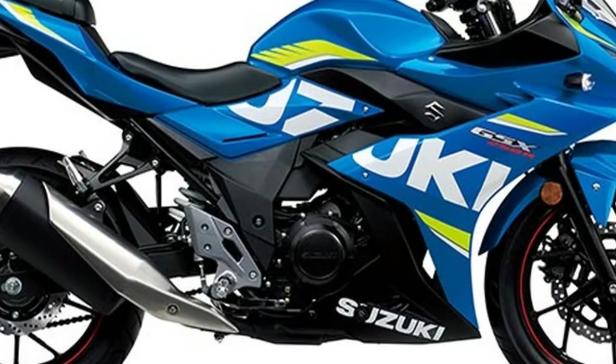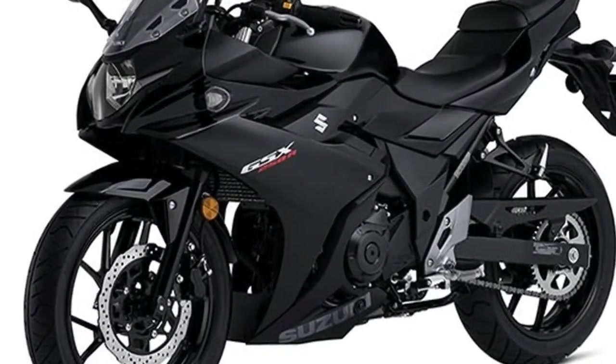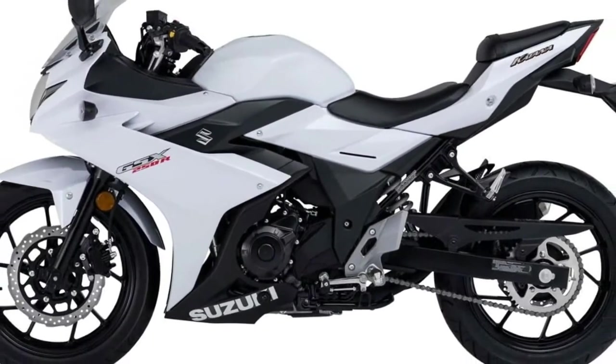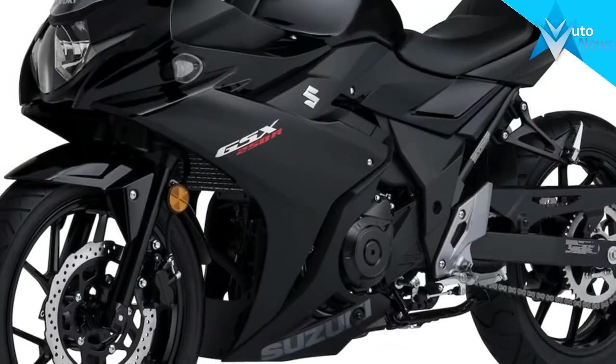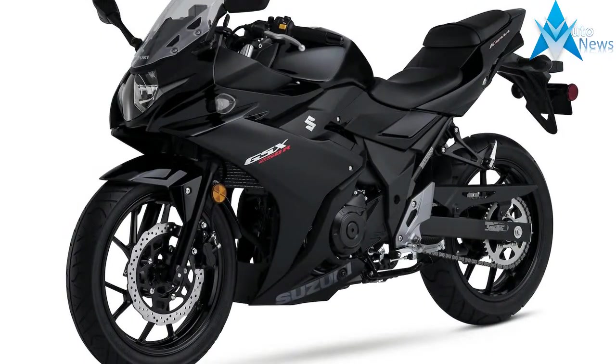With responsive yet easy-to-control performance, exceptional fuel efficiency, nimble handling, and a comfortable riding position, the GSX 250R is equally at home on the daily commute as it is on extended outings. A low seat height, slim fuel tank, and overall lightweight makes the new GSX 250R an exciting and unintimidating ride.